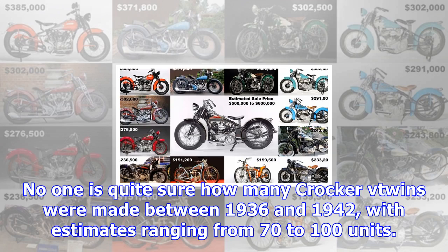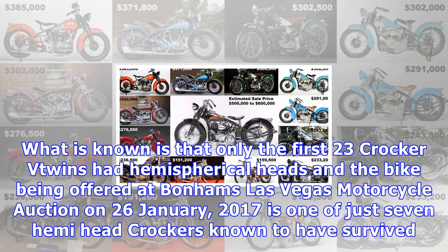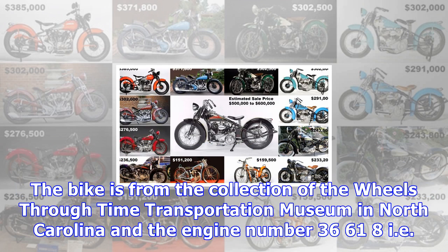No one is quite sure how many Crocker V-Twins were made between 1936 and 1942, with estimates ranging from 70 to 100 units. What is known is that only the first 23 Crocker V-Twins had hemispherical heads, and the bike being offered at Bonhams' Las Vegas motorcycle auction on 26 January 2017 is one of just seven hemi-head Crockers known to have survived.